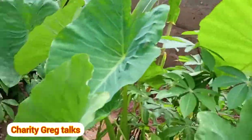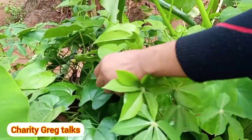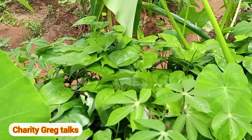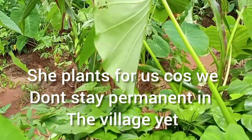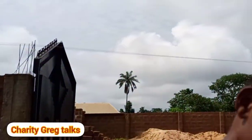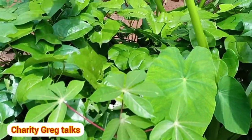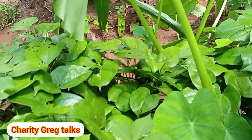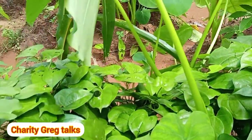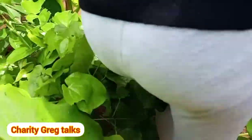This is yam. I'm going to show you how my mother-in-law stakes the stem. There's a way she sets the yam stem on a stick so that it can keep growing very well. Let's keep going and look at more crops in this garden.